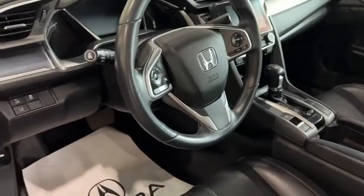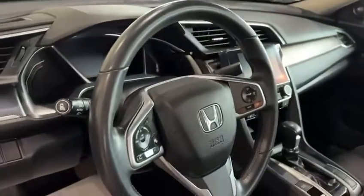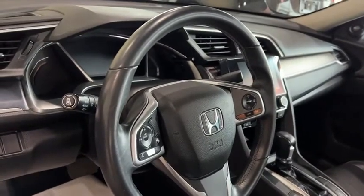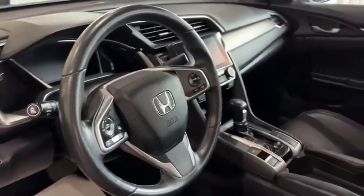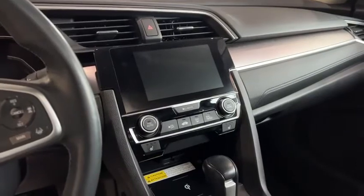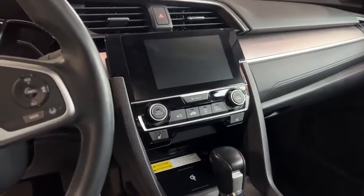You have all of your hands-free Bluetooth on the left side of the steering wheel, and all of your adaptive cruise control and lane-keeping assist features on the right side. You do have a touchscreen available for Apple CarPlay, Android Auto, as well as wireless charging here too.